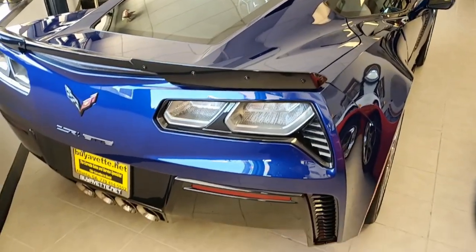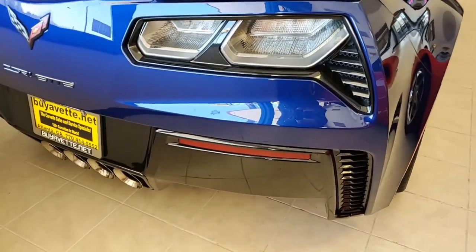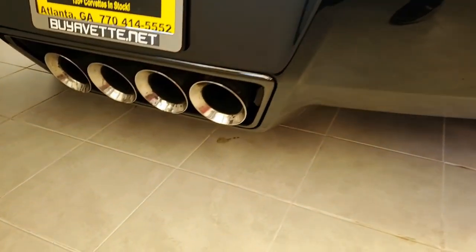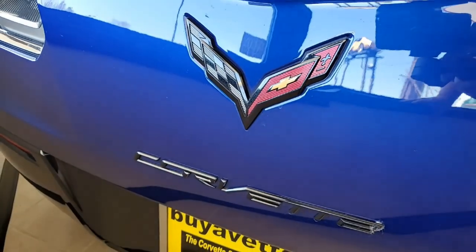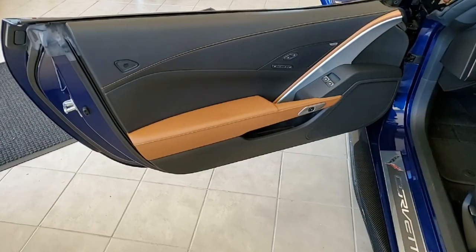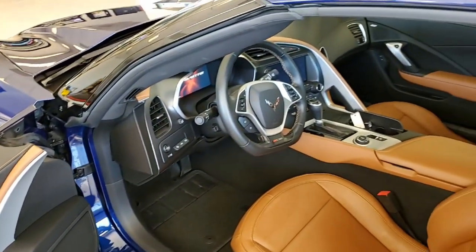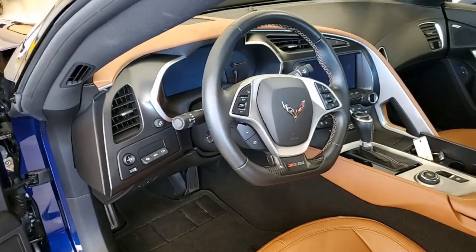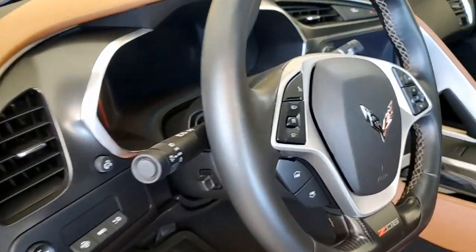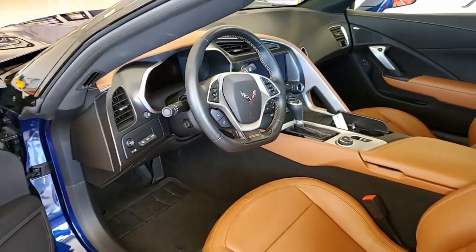Factory features on this car include the $3,565 2LZ preferred equipment group. Of course this includes Bose 10-speaker AM/FM/XM/MP3 stereo with steering wheel controls, auto dimming mirrors, heated and vented seats, dual power seat bolster lumbar, theft deterrent, garage door transmitter, memory package, and front camera heads-up display.